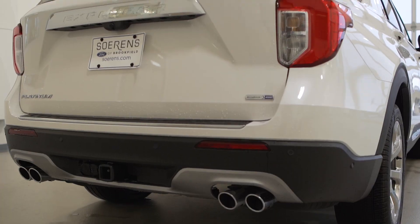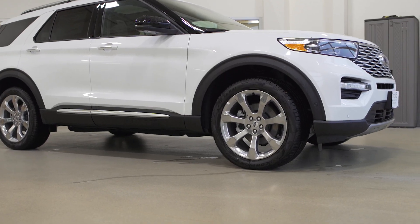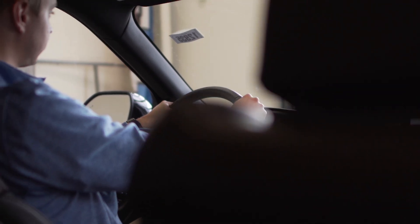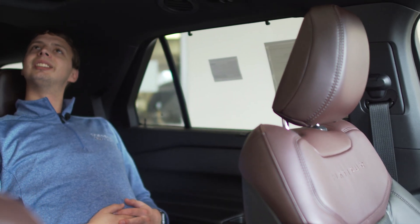Hi there, Zach Kuhlman coming to you from Sorens Ford in Brookfield here to check out the all-new 2020 Ford Explorer. Even at 6'4", I can fit in all three rows of this Explorer.